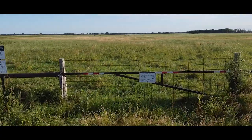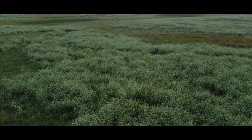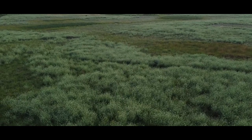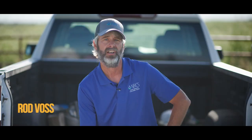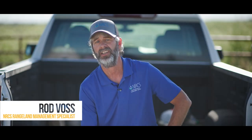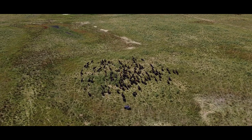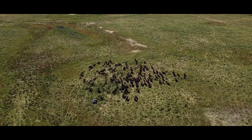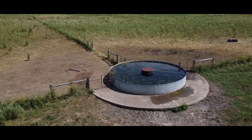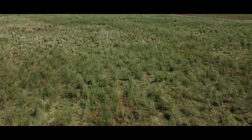This land was put back into grass many years ago, and it's created an opportunity for the Conservation District to showcase for the public the different types of grazing management that can be conducted in eastern South Dakota. They've fenced the property and watered it, and there are three different types of grazing rotations applied here with a single cooperator.